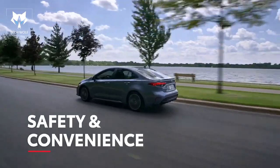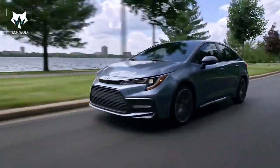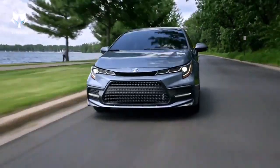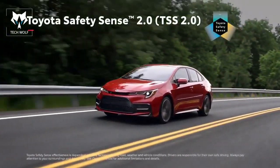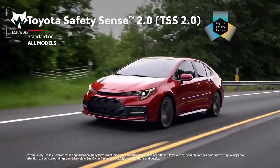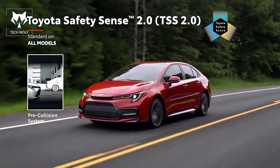All the technology in the world wouldn't matter if Corolla didn't put safety at the forefront. But of course, Corolla goes above and beyond to offer peace of mind. First, it features Toyota Safety Sense 2.0, a suite of active safety technologies which comes standard on all grades, and includes an enhanced pre-collision system with pedestrian detection.